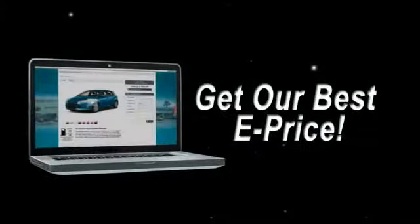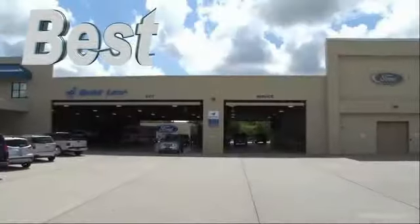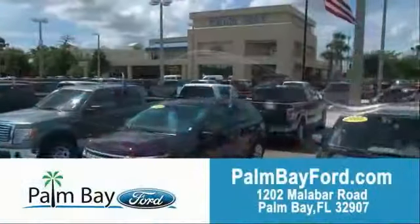Or shop online and get our best e-price — invoice minus all rebates and incentives. Plus, the best used car warranty. If it breaks, we fix it. Period. Come to Palm Bay Ford and experience the difference for yourself at Palm Bay Ford.